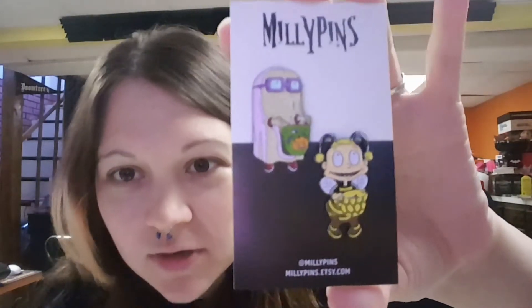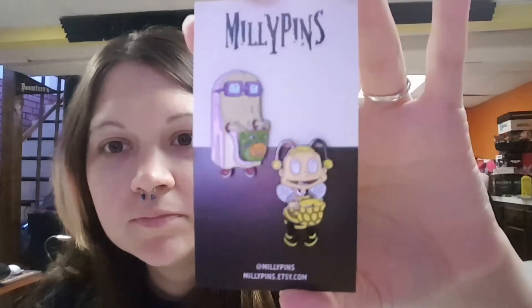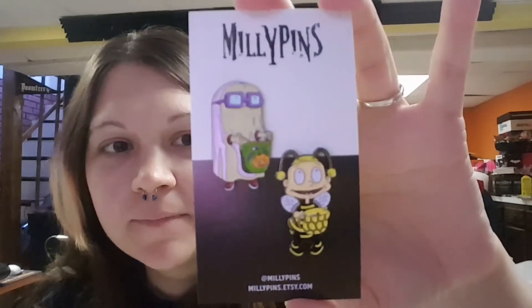The last one from Millie Pins is Chucky, and it looks like Dil — because it doesn't look like Tommy, but it could be Tommy. Looks more like Dil. Got those two as well, so cute. I will put a link below in the description.